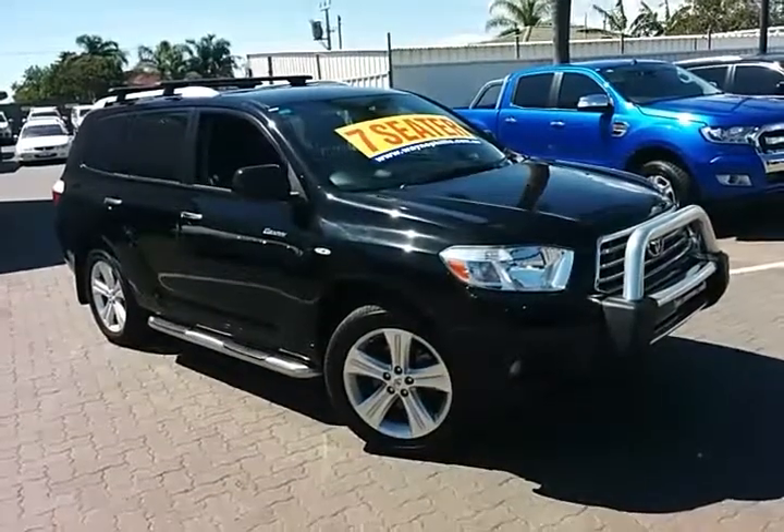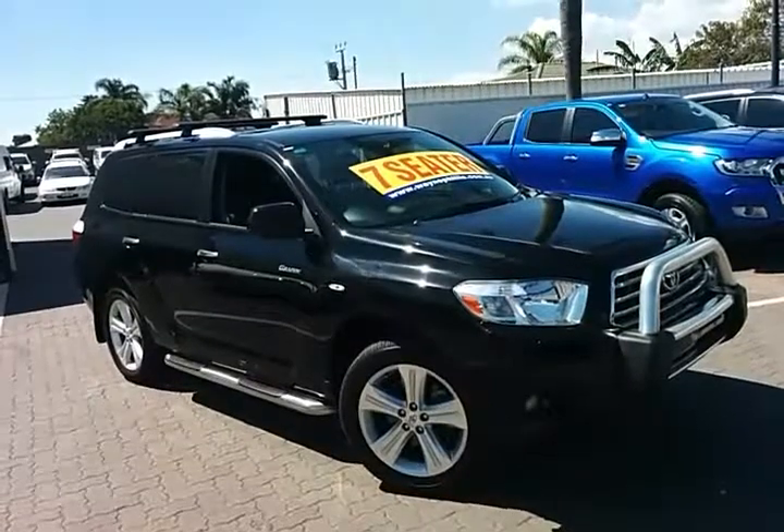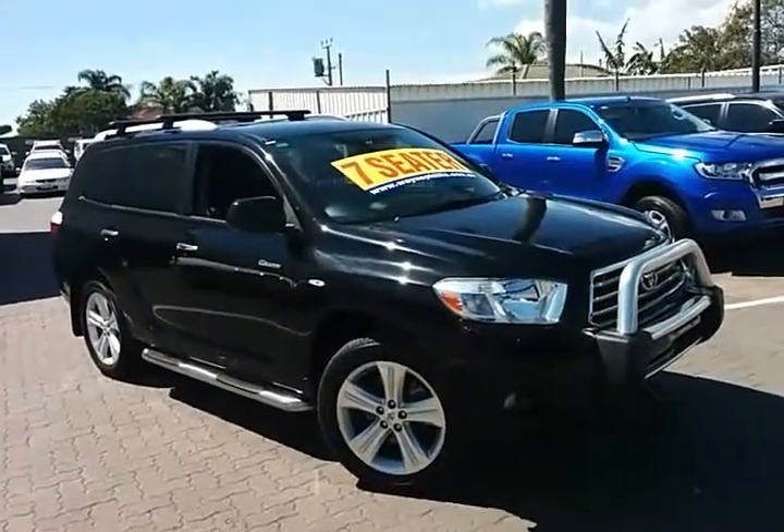Good afternoon, Evan. Shane Miller here from Wayne Phyllis Ford at Christie's Beach. My manager Stephen asked me to do a quick video on the Kluger Grande we have in stock — the low-K, one-owner, full history vehicle.